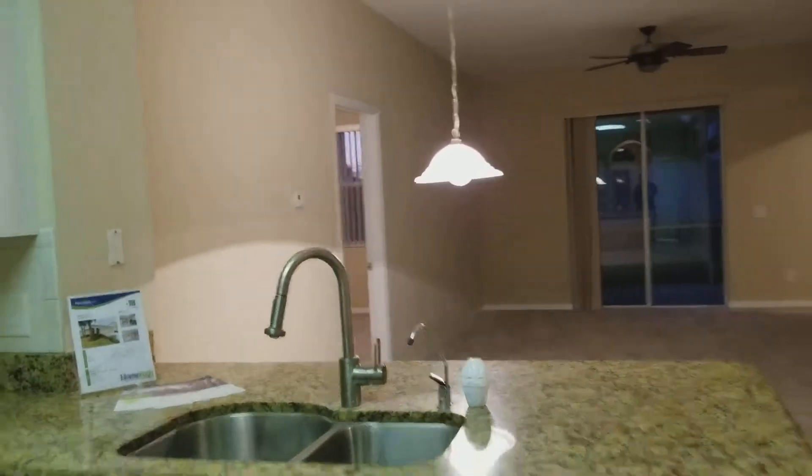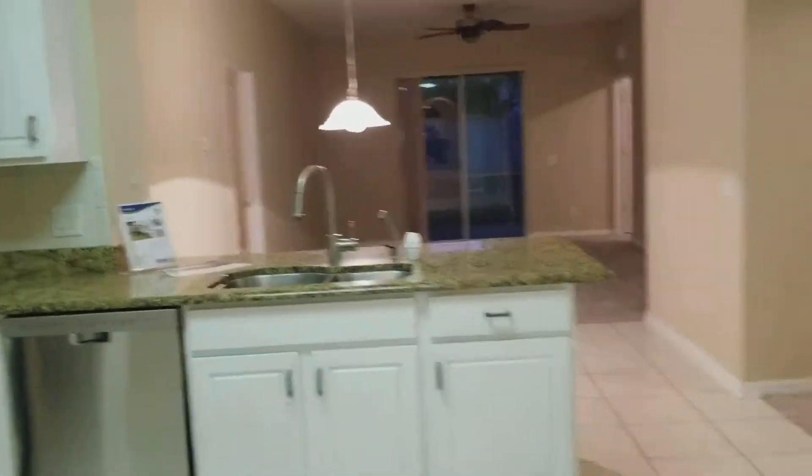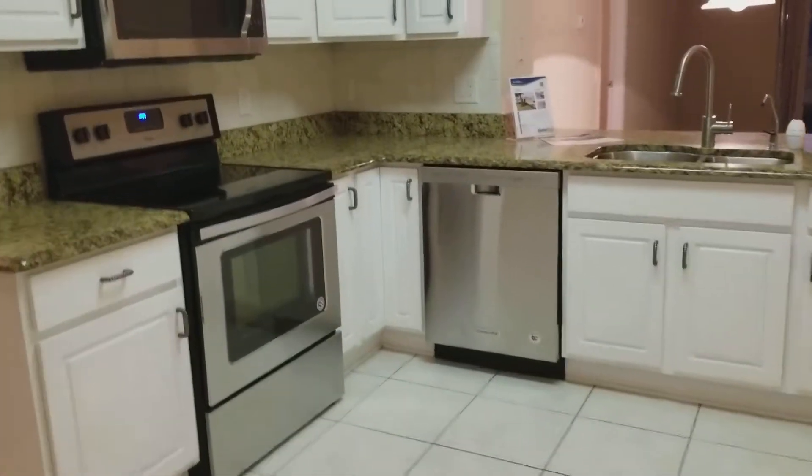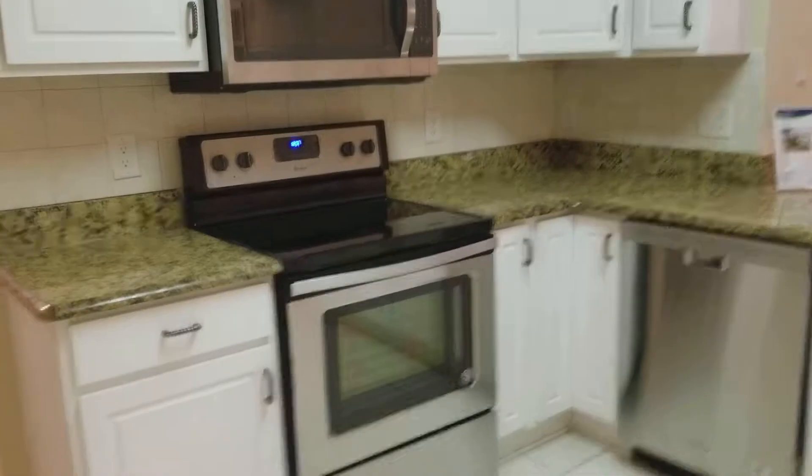Let me take a step back and show you the kitchen. Stainless steel dishwasher, stove, microwave. Fridge is missing — fridge goes right there.